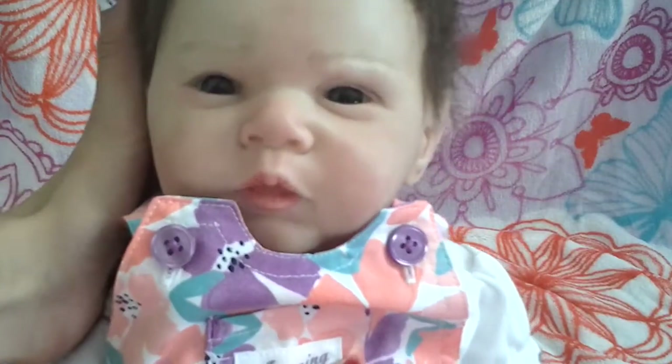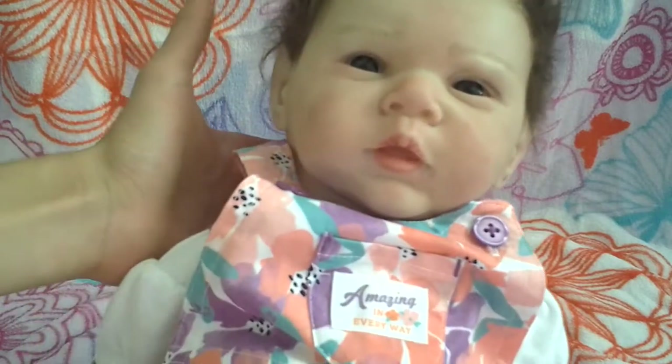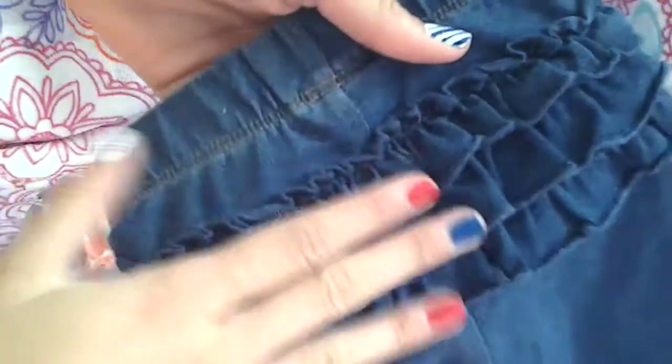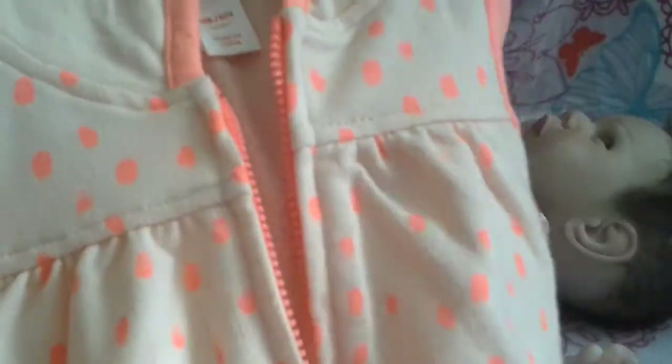Anyways, I thought today we'd do a little changing video with her, because I also got another outfit at Target that I think she will look really cute in. So at Target, the other outfit I got for her — first it has these little jean leggings, and on the back they have little ruffles. I thought that was just so cute, so we're definitely going to put that on her. Next, I got her this little newborn sweater. It's so cute.